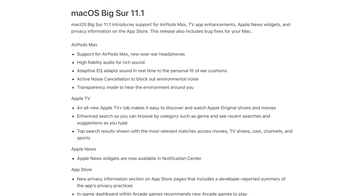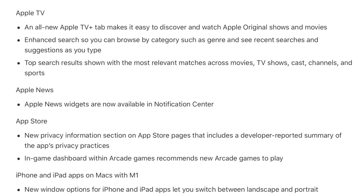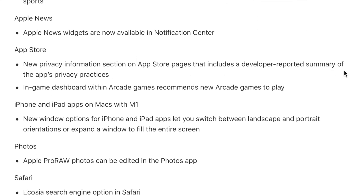Let's dive into what's new. One of the biggest things is AirPods Max. Big Sur 11.1 incorporates support for them, including transparency mode so you can hear the environment around you. They've also made enhancements to Apple TV, and Apple News widgets are now available in the notification center. There are updates to the App Store privacy section, where developers are now reporting on their apps' privacy practices. And iPhone and iPad apps on Macs with M1 chips now support switching between landscape and portrait orientations.